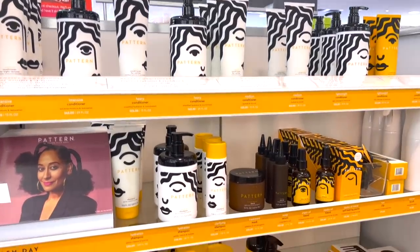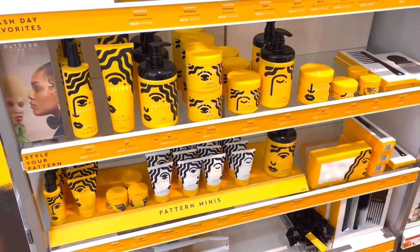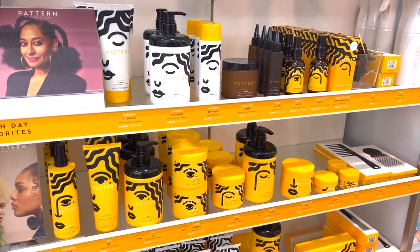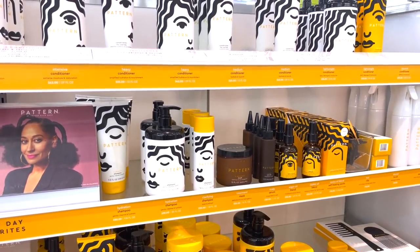Something I don't talk about a lot is hair care, and I've definitely been trying out a lot more especially now that I have short hair. But Pattern is a brand that has just been doing it for me. Packaging is cute, products work really really well, and I just love the brand overall. Definitely been a favorite — obsessed that it's at Ulta and Sephora now.